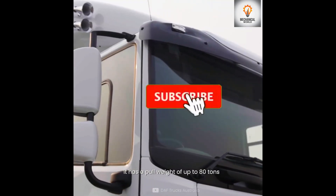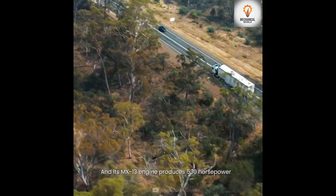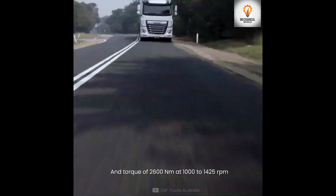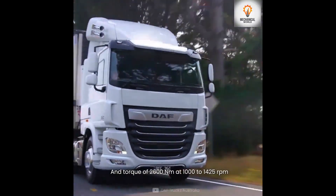Number 10 is the DAF XF530. It has a pull weight of up to 80 tons, and its MX-13 engine produces 530 horsepower and a torque of 2600 newton meters at 1000 to 1425 RPM.